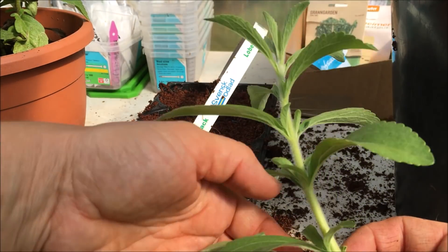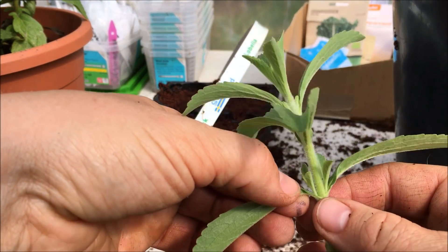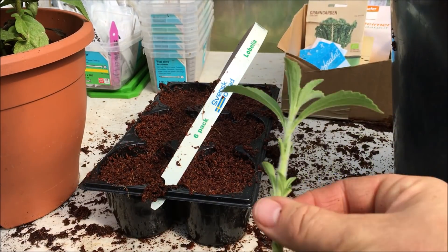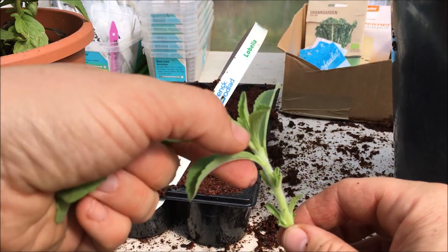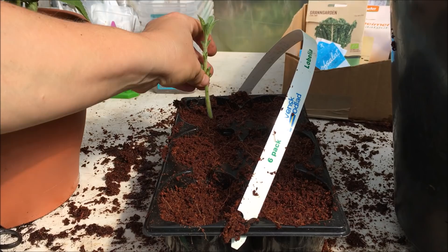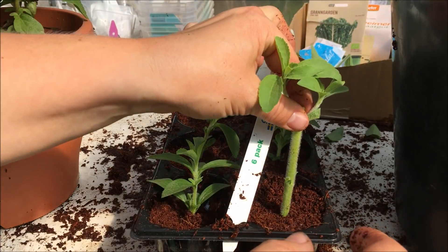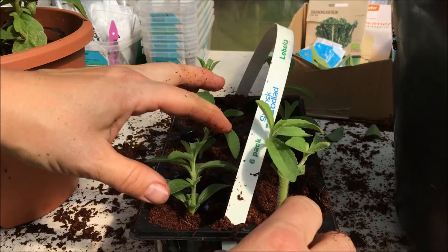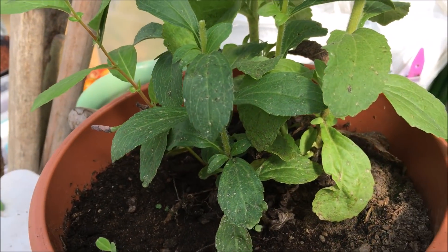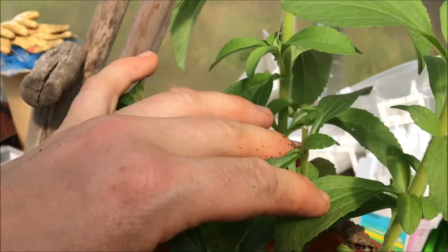Die abgezupften Blätter nehme ich gleich mit nach drinnen und mache mir einen Tee davon. Wenn man Stecklinge schneidet, möglichst im Frühling oder Herbst, sollte man die ganz großen Blätter abmachen, weil das die Pflanze zu viel Energie kostet – sie soll sich lieber darauf konzentrieren, neue Wurzeln zu bilden. Der Mutterpflanze schadet das Zurückschneiden überhaupt nicht, ganz im Gegenteil. Dann kann sie buschiger wachsen und schießt nicht so in die Höhe, sondern bleibt schön kompakt. Eine regelmäßige Ernte tut Kräutern sowieso gut.